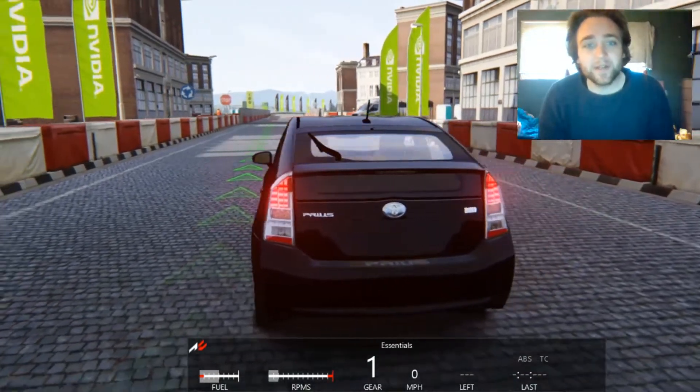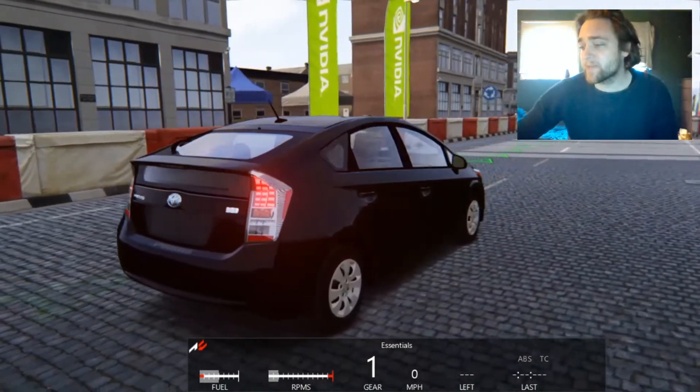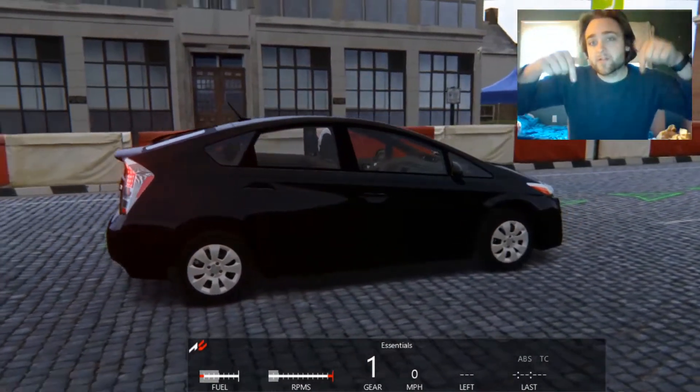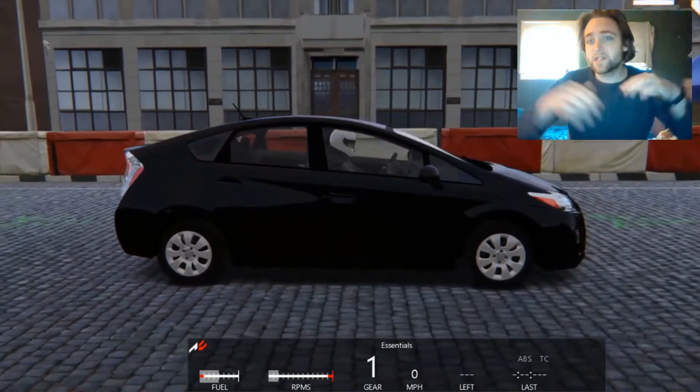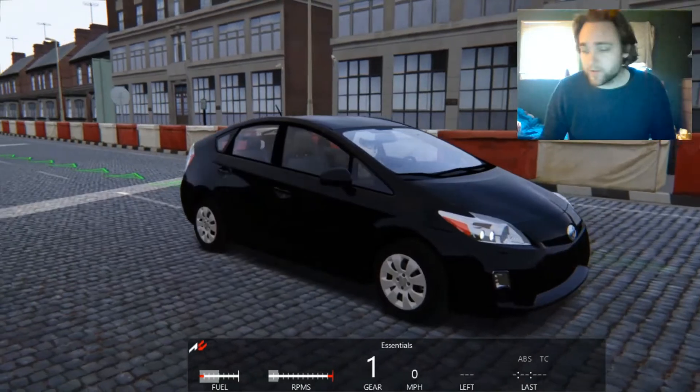Hey everyone, today we're going to be doing a showcase on five car mods for the game Assetto Corsa for PC. I'll leave links down in the description below for each of these mods as well as the contributors and owners of these mods.